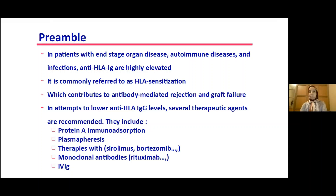To lower anti-HLA IgG levels, several therapeutic agents are recommended. They include protein A immunoabsorption, plasma therapies, therapies with agents such as sirolimus, monoclonal antibodies like Felzartamab, and IVIG.